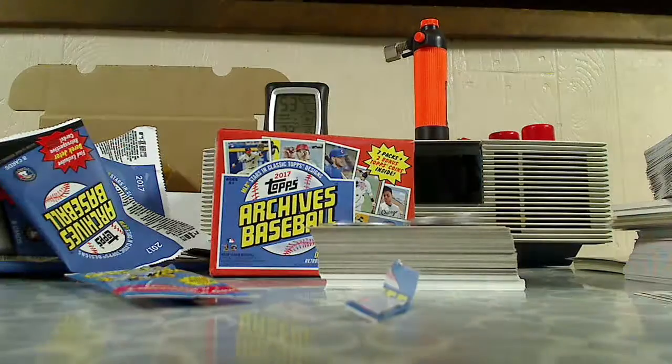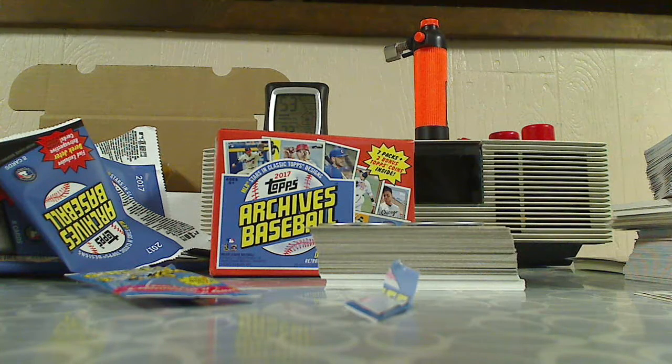Alright, so that's it - that's the 2017 Topps Archives Baseball. Comment below, let me know what you think, and thanks for watching. I'll see you next time, bye!